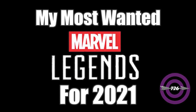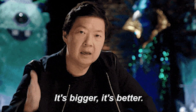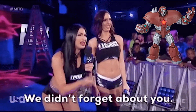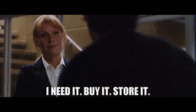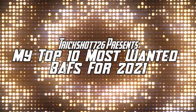I just released the top 10 figures of 2021 video not too long ago, and there were actually more figures I wanted to talk about, but these ones I think would work better as Build-a-Figures or deluxe figures — like the MODOK figure they're releasing next year. That is why these figures were not on the original list, but I want them just as badly. I am addicted to toys at this point.